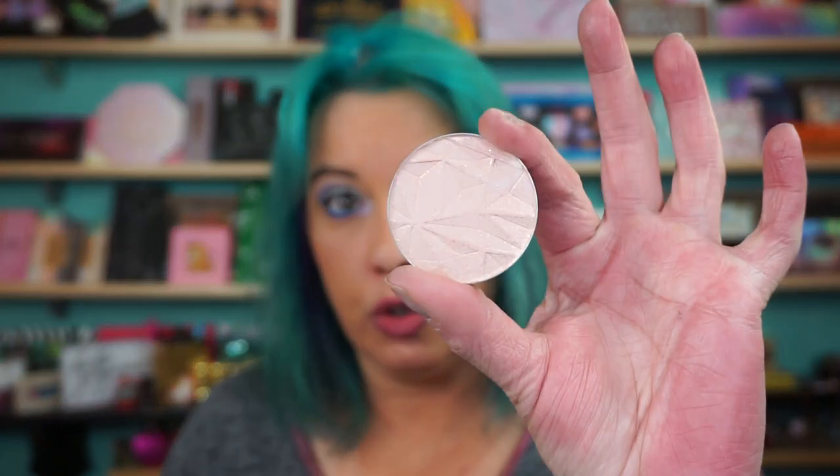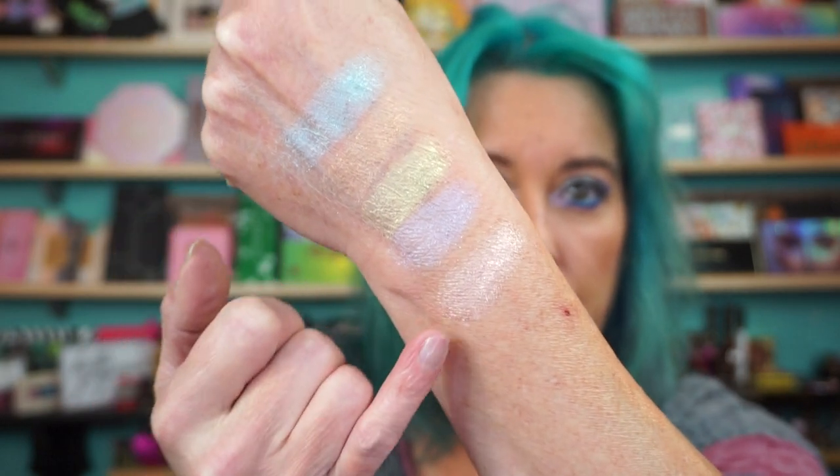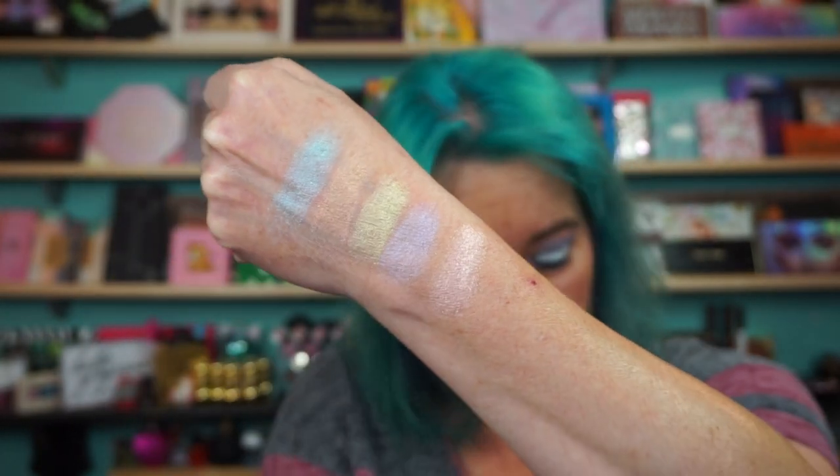And then the last one is Rose Quartz. I put way too much on my finger there. So there are the first five. And then the next row, these all have like a flower embossed into them.